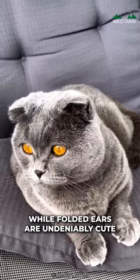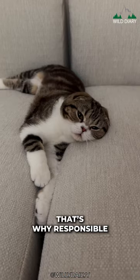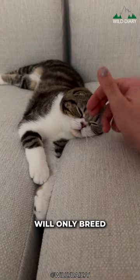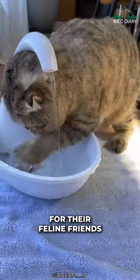While folded ears are undeniably cute, having two copies of the Fold gene can lead to health problems in their joints. That's why responsible breeders today will only breed folds with cats with straight ears, ensuring healthy joints for their feline friends.